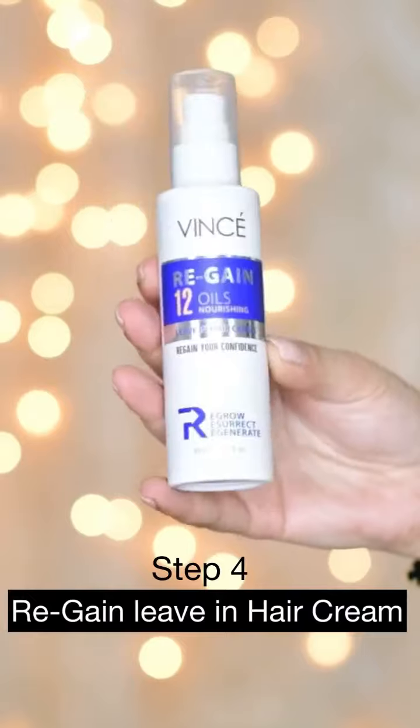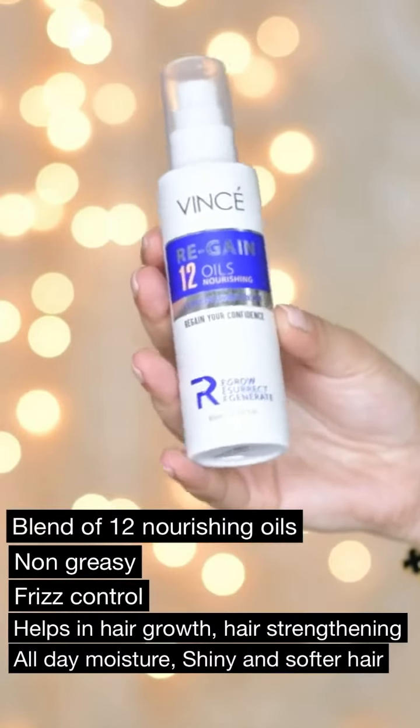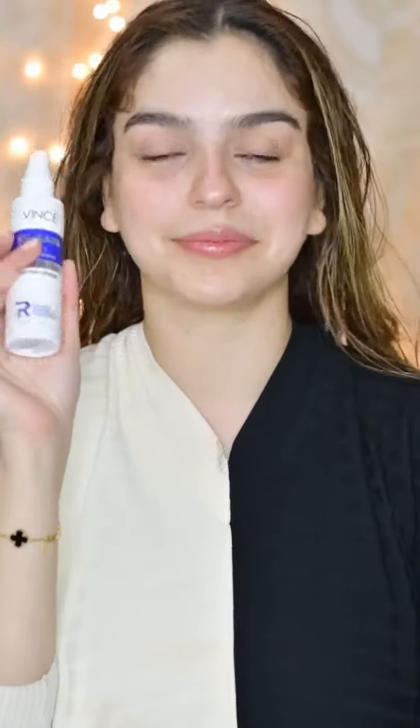This is the Regained Leave-In Hair Cream, which is formulated with different essential oils that are very nourishing for your hair and scalp, promoting better hair growth and improving your overall hair condition. It will not make your hair look greasy or oily and it will also reduce frizz. You apply this product to the patches where you are experiencing hair loss, massage it on the scalp for a few seconds, and you don't have to rinse it.